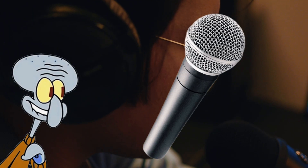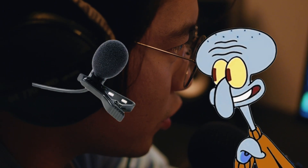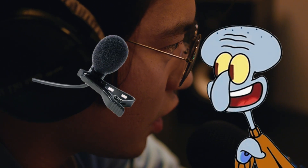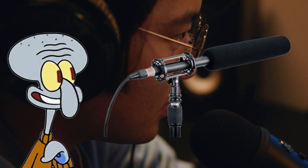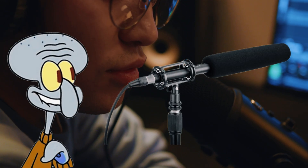Let us break it down, because not all mics are created equal. Handheld mics — for singers and reporters. Lavalier mics — the tiny clip-on ones for shows. Headset mics — used in gaming or performing. Shotgun mics — long and used on cameras.